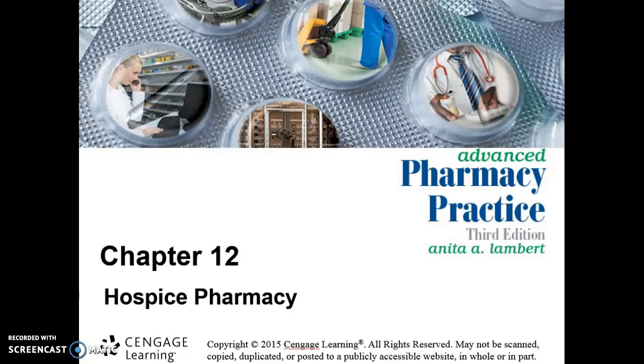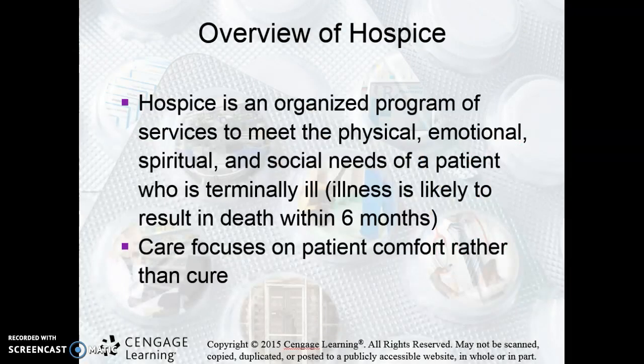In hospice pharmacy, we're there to help those people who are terminally ill. We're not looking at curing these patients. That's sometimes a difficult thing for folks within hospice pharmacy to understand — we're not there to make them better. We're just there to help them through this end portion of their life.